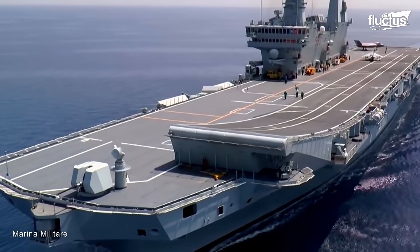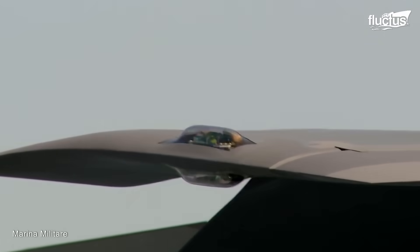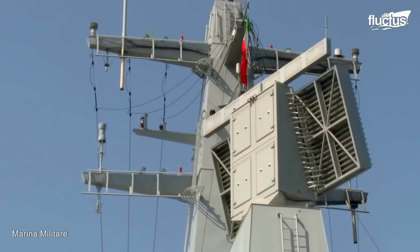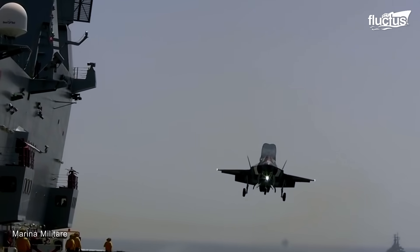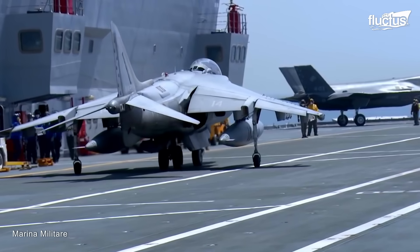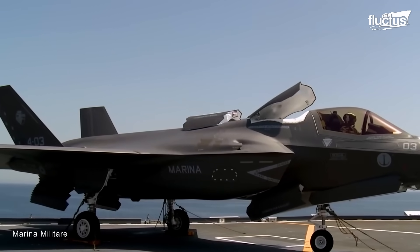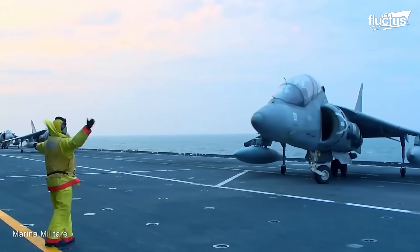Everything changed drastically for the Cavour when it was certified to carry and operate the fifth-generation F-35B Lightning II Stealth Multi-Role Fighter. The Cavour is certified as of April 2021 to carry 10 F-35Bs inside its hangar and six more on deck, for a total of 16. These aircraft are better than the Harrier in almost every area and are stealth aircraft, carrying their missiles and joint direct attack munitions inside weapon bays in their fuselage.